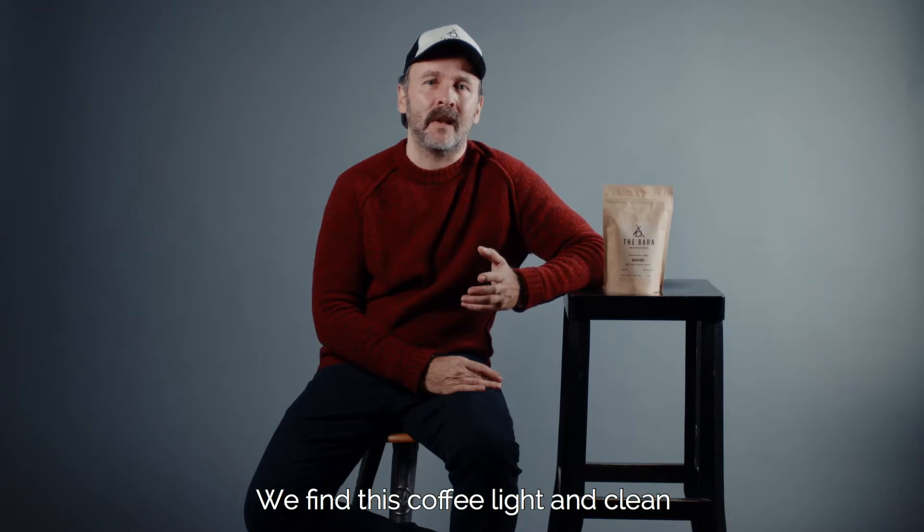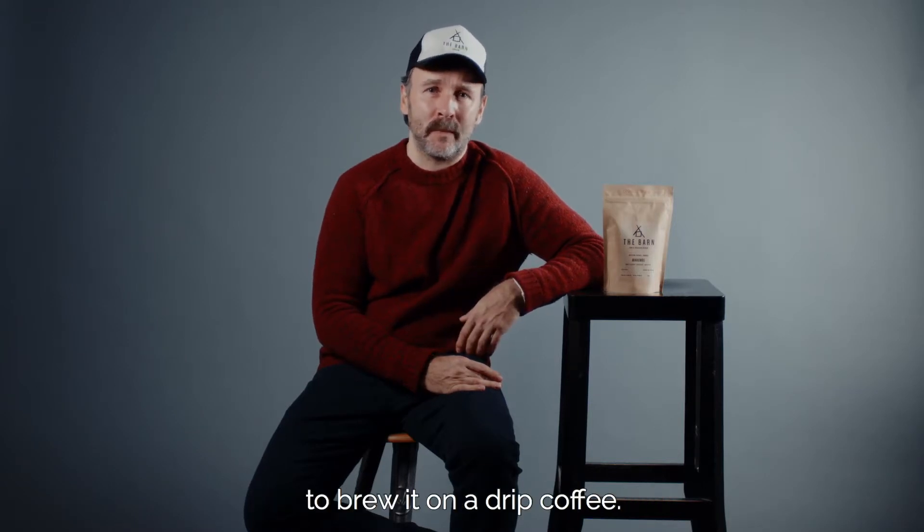We roasted Mahembe for filter. We find this coffee very clean and light in flavor, and so I recommend to brew it on a drip coffee.